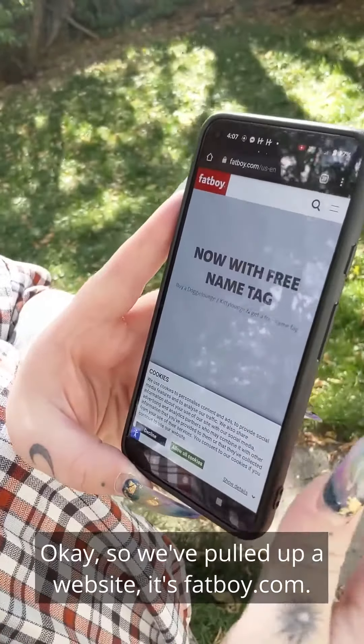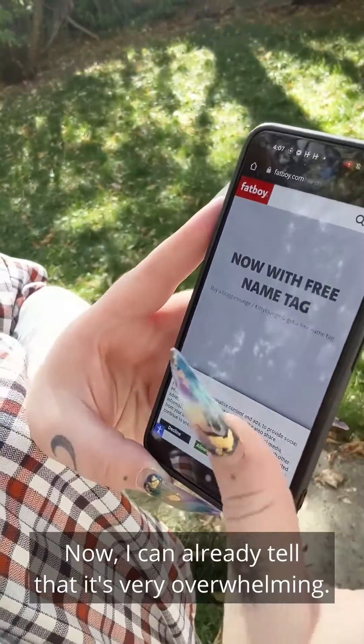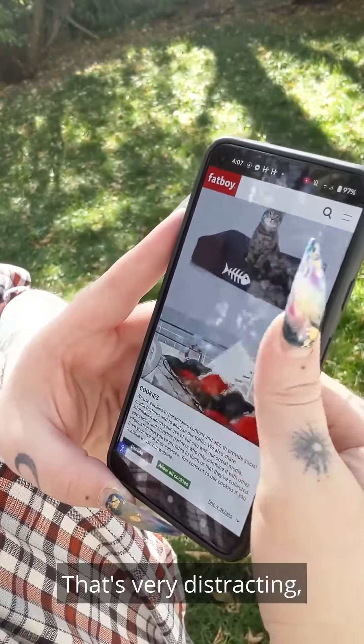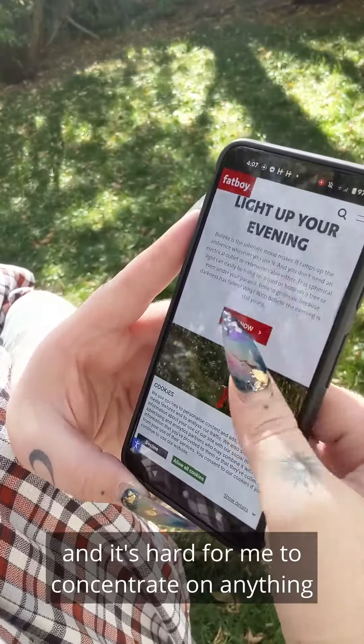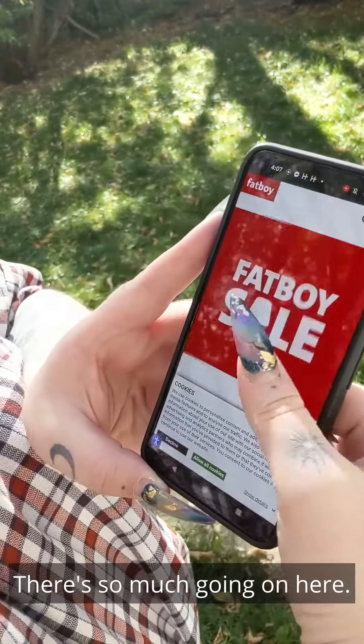Okay, so we've pulled up a website. It's fatboy.com. I can already tell that it's very overwhelming. There's a lot going on here that's very distracting and it's hard for me to concentrate on anything and figure out where I'm going. There's so much going on here.